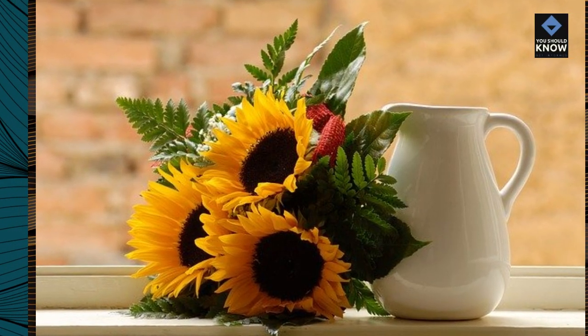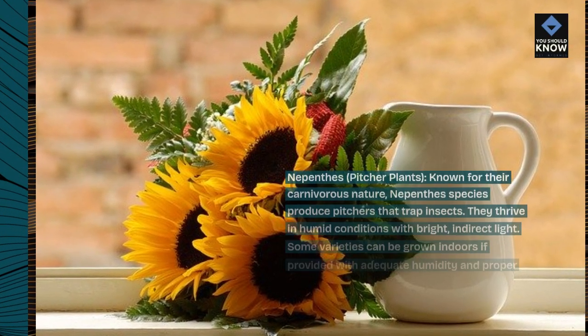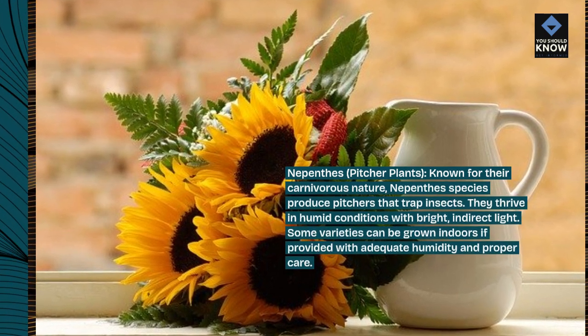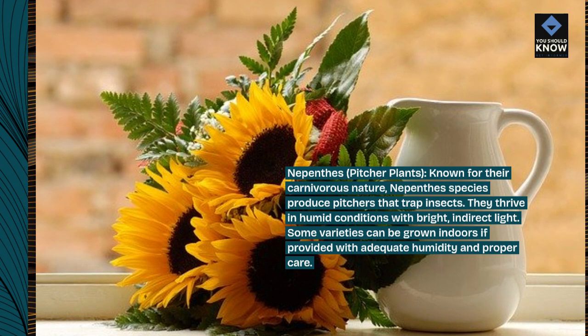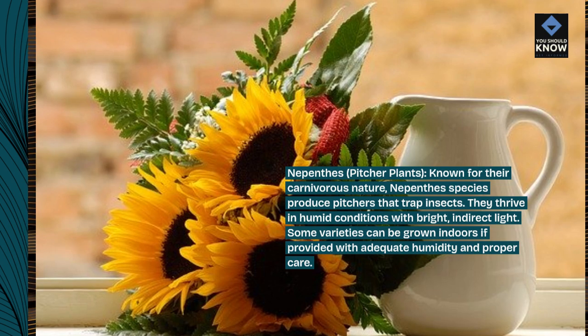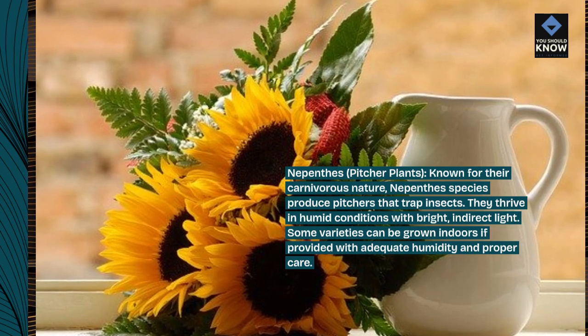Nepenthes, pitcher plants, known for their carnivorous nature. Nepenthes species produce pitchers that trap insects. They thrive in humid conditions with bright and direct light. Some varieties can be grown indoors if provided with adequate humidity and proper care.